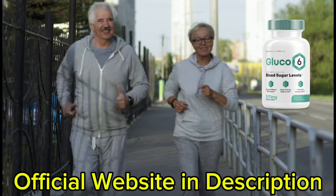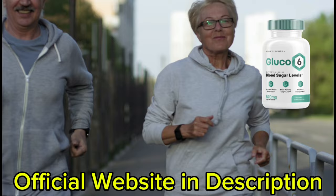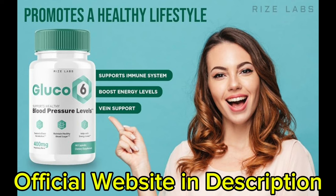Glucose 6 helps with weight loss as it interferes with both glucose and lipid metabolism. It increases muscle mass, improves athletic performance, and reduces fatigue.